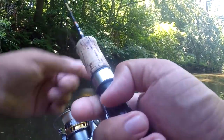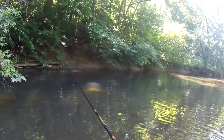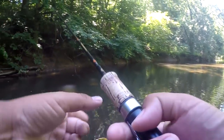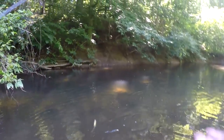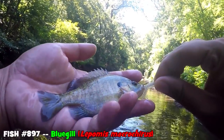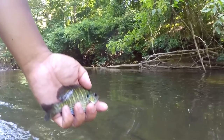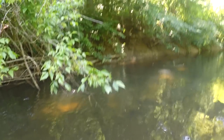Some people believe in the first cast curse — that catching a fish on the first cast jinxes your session. I don't believe that at all. I believe if you catch a fish right off the bat, your day is very likely going to be very productive. That said, we may need to work on the sizes. Second species of the day — a tiny little bluegill, Lepomis macrochirus. Very unexpected!